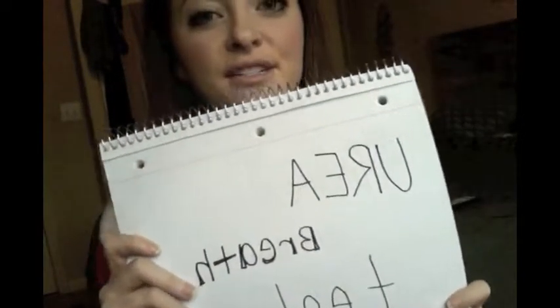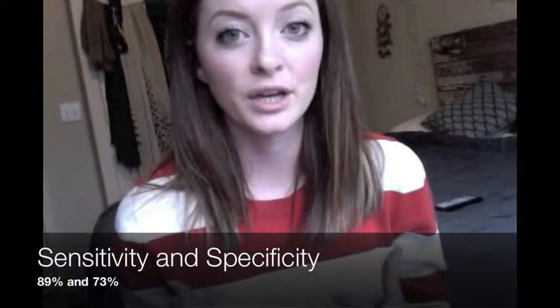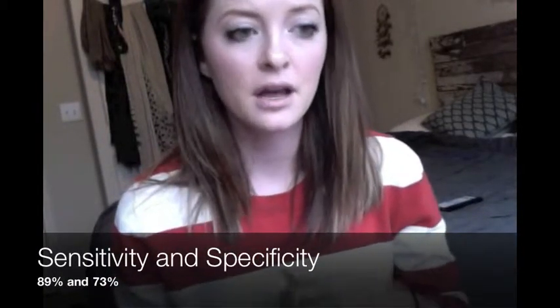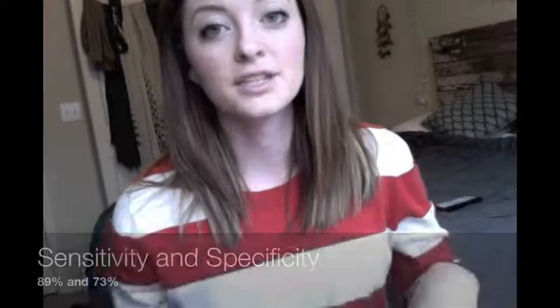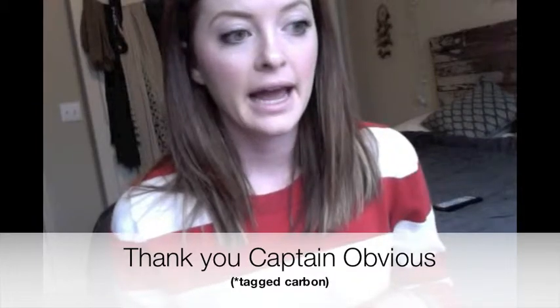The first test we're going to talk about is the urea breath test. Basically, the doctors will have you swallow a pill or liquid that's tagged with carbon molecules. So if you have an H. pylori infection, carbon is released when you exhale. The doctors will use a special device that measures the amount of carbon released to figure out if you actually do have an H. pylori infection.